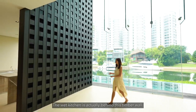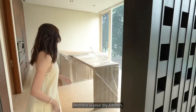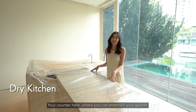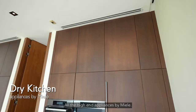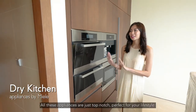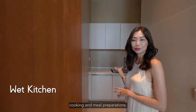The wet kitchen is actually behind this timber wall — you can use the little holes and perforations to display pieces, for example. This is your dry kitchen; since it's a brand new house, we haven't even unwrapped it yet. You have a counter for entertaining guests with pre-dinner drinks, a serving area, a sink, and all high-end appliances by Miele: a coffee maker, a steamer, a microwave oven, and an oven. All these appliances are top-notch, perfect for your lifestyle. The wet kitchen at the back is for heavy cooking and meal preparations.